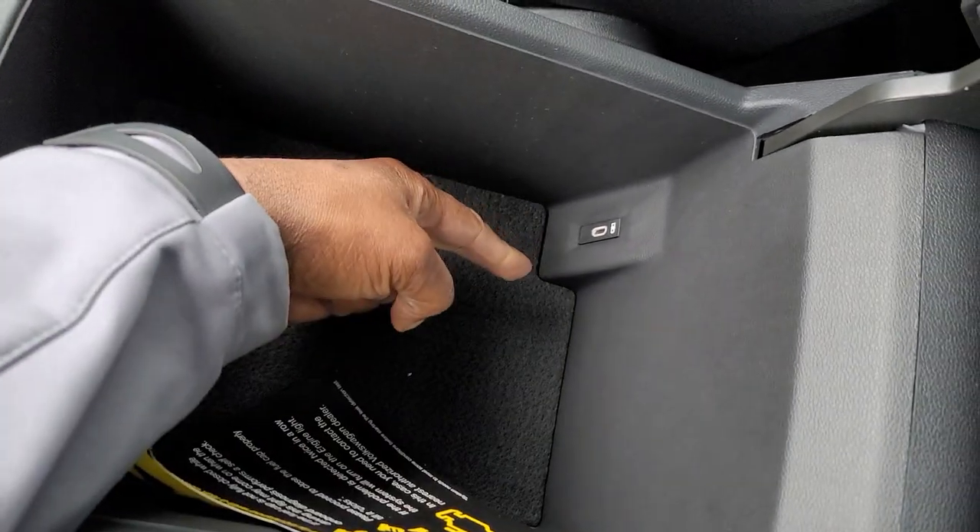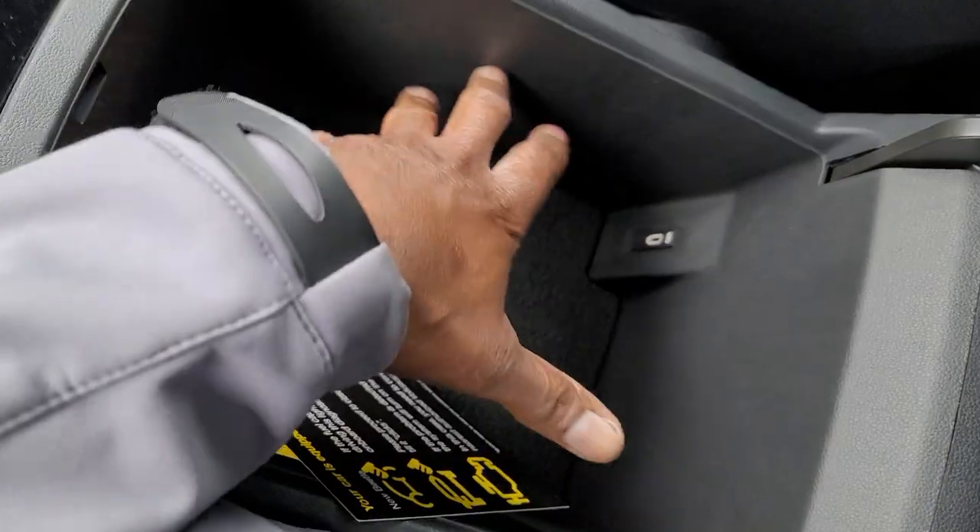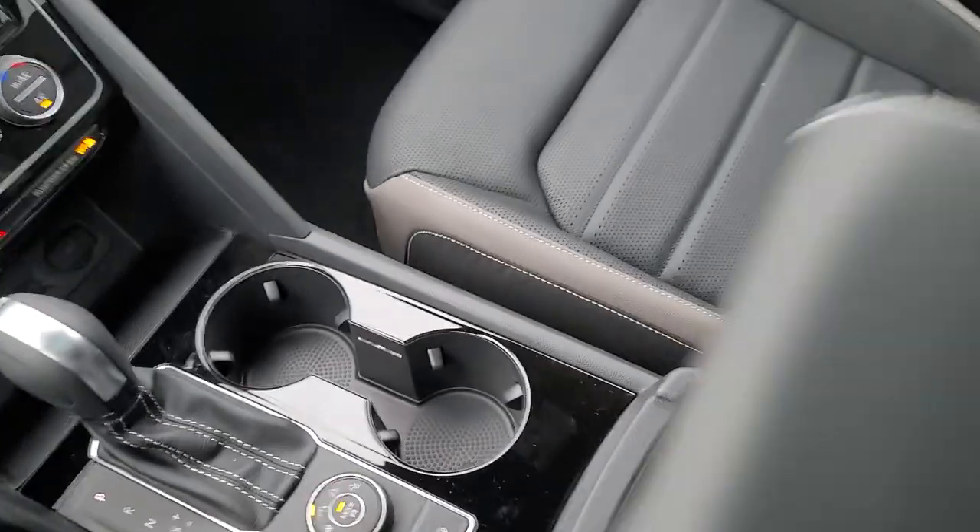Storage right here — there's a USB-C connection right here, so that gives you three up front. Lots of storage in here; you can get a drop-in safe to put in here as well. Nice big armrest right there.